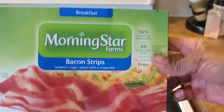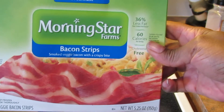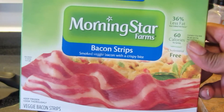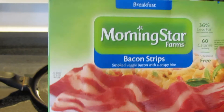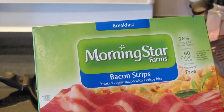Alright guys, hello. I am going to sample the Morningstar veggie bacon, which I picked up yesterday. I did a vegan meat haul video, so you might have seen that. This is smoked veggie bacon with a crispy bite.